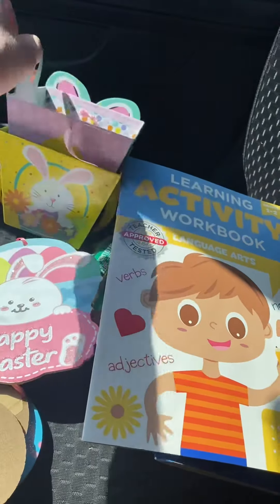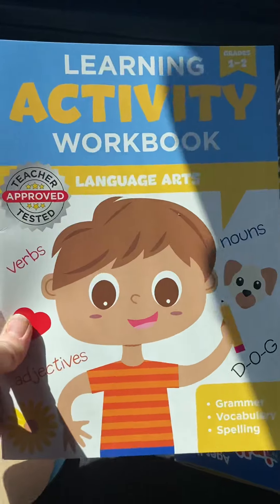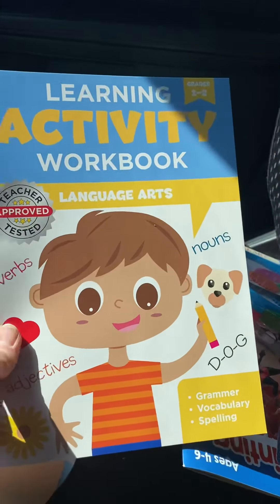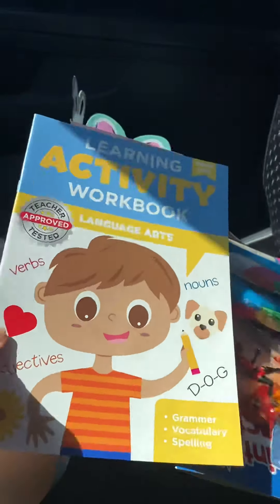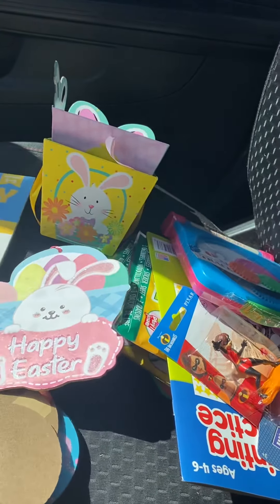Maybe like for candies. I got this learning activity workbook — Language Arts for grades 1 and 2 — which I thought was pretty cool. It covers nouns, verbs, adjectives, and what looks like spelling.